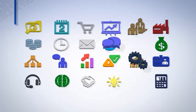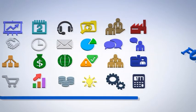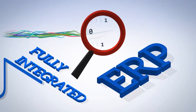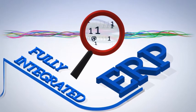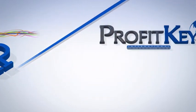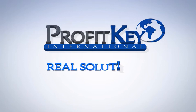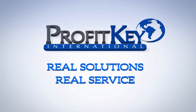Rapid Response Manufacturing is tailored to meet your specific needs. Fully integrated ERP — the information you need to grow your business. And with an unmatched commitment to customer success, ProfitKey will be there with you every step of the way. Real solutions. Real service. Real commitment.